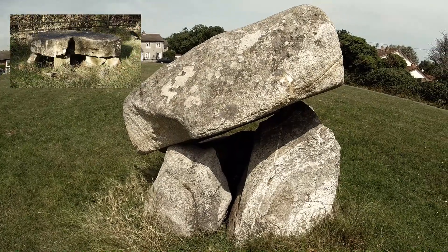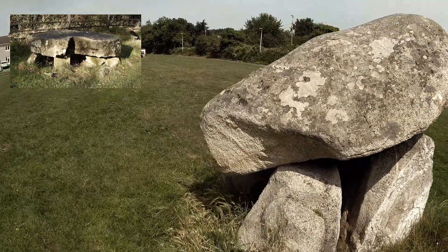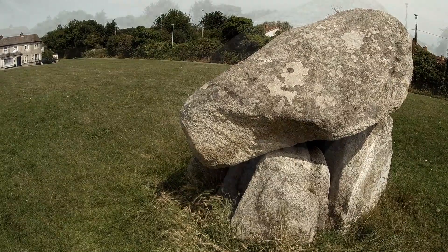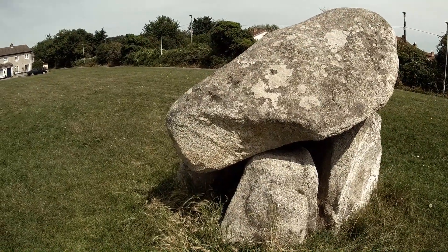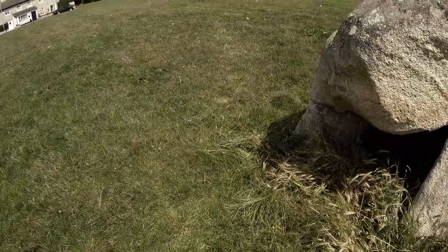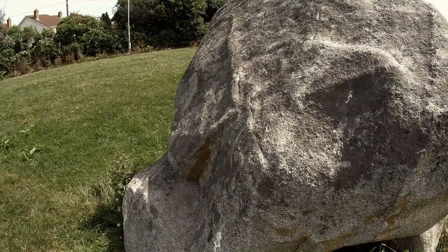Now, people know there is a dolmen in Dublin in the Phoenix Park called the Druid's Altar, by Chapel Lizard Gate, but this is much more impressive — that one is quite small. This is South County Dublin, so officially it's outside the city, but it's a very impressive dolmen with a very impressive capstone. It looks like it might have had some working done in the past.